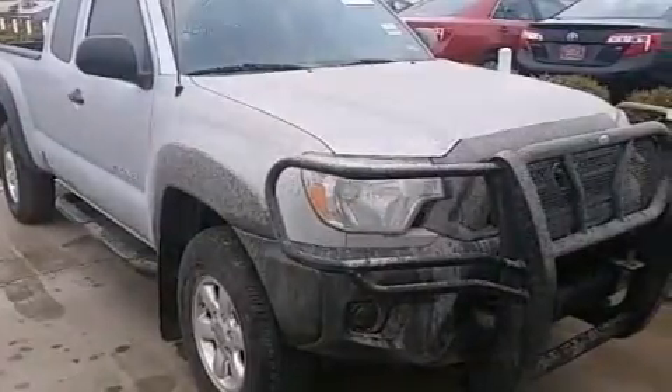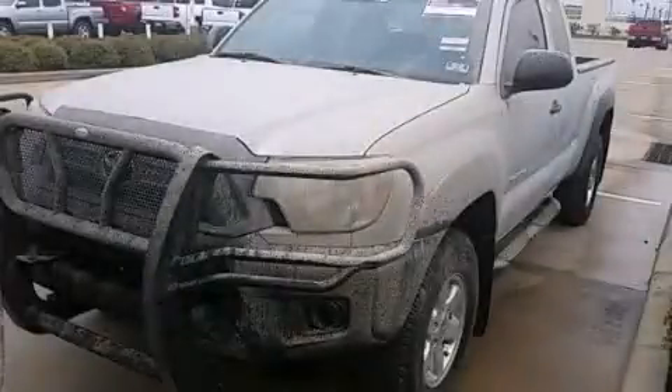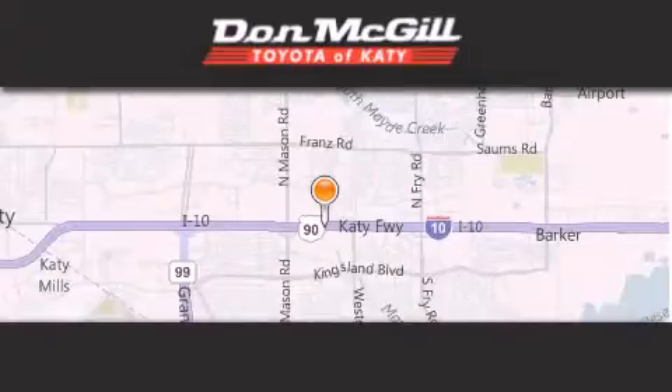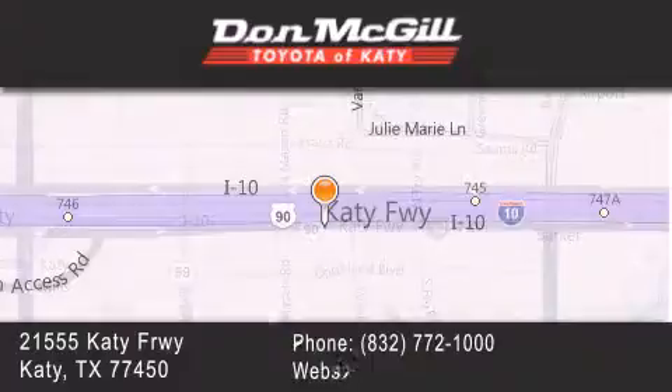This vehicle is sure to sell fast. Call and arrange your test drive today. Don McGill Toyota of Katy is located at 2155 Katy Freeway in Katy. Our goal is to exceed all of your expectations to ensure that you will return for future visits.